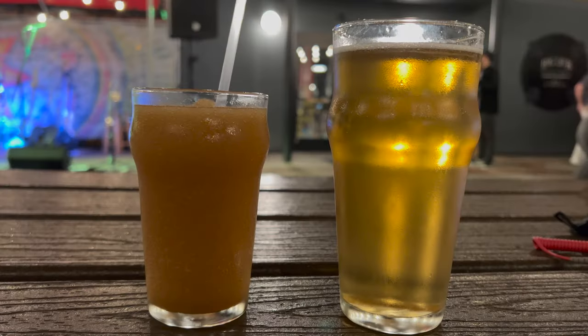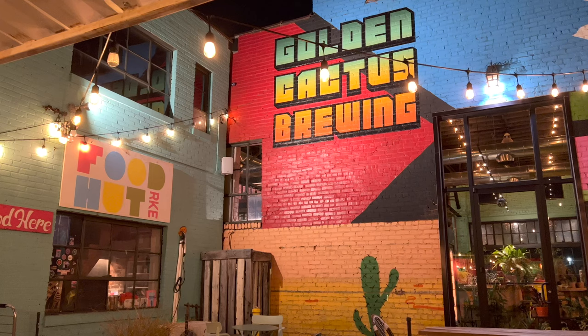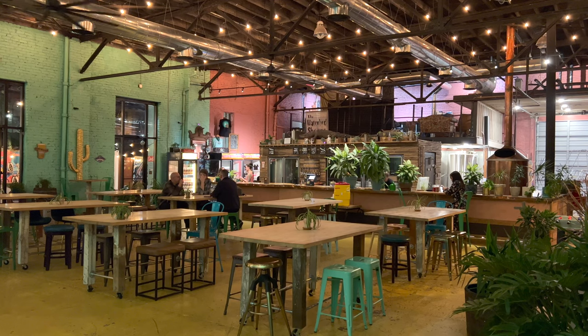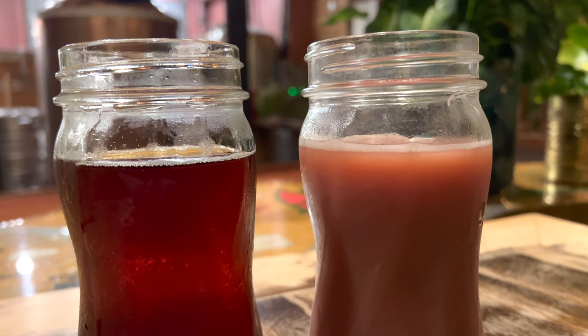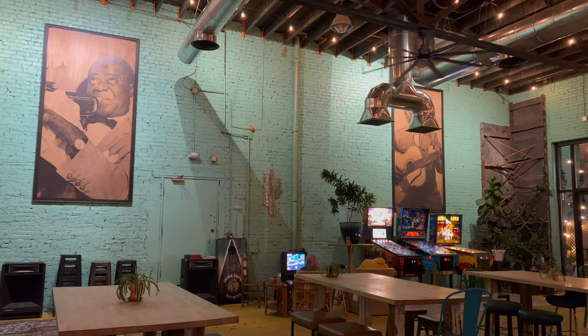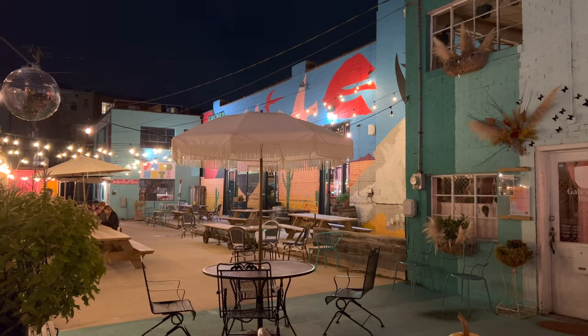Roanoke has a growing brewery scene. On Saturday night I visited Big Lick Brewing Company and Golden Cactus Brewing — right across the street from one another in what feels like the apex of a hip new neighborhood. Golden Cactus is located inside an old soda factory, brews weekly, is covered in color with tons of succulents and cactuses, and describes itself as visiting your grandma's greenhouse on a warm spring day. It has three pinball machines, a place to play video games, and a great outdoor space.